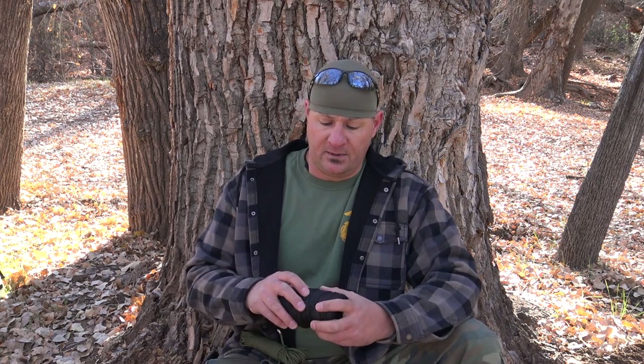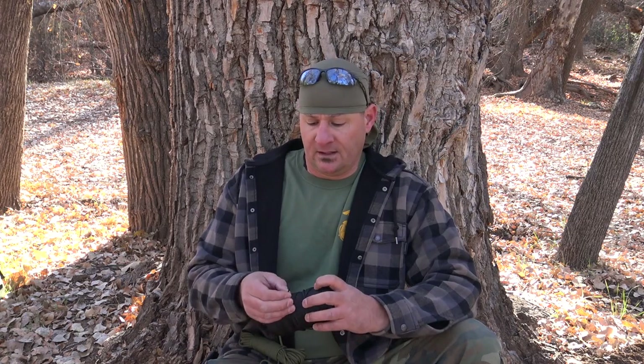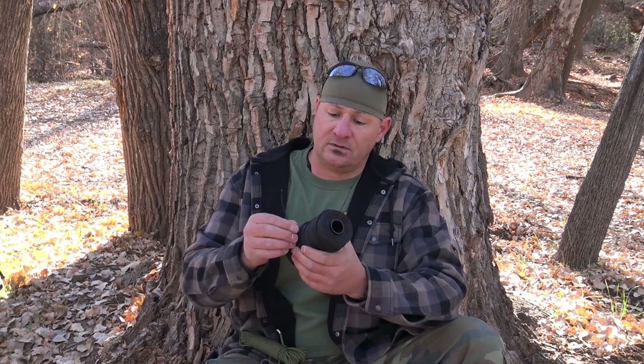Moving on to an important part of the kit — cordage. I carry two types. The first is bank line. Think of trot line for catfishing, except it's been tarred. The tarring makes it water resistant and rot-proof — it will last a long time and won't stretch like paracord does. For any type of camp crafting or structures I need to build, I'm going to this first time every time. This is a one-pound roll — about 350 feet — and the break strength is around 340 pounds. Each strand is number 12 bank line with a break strength of 100 pounds. There's also a smaller 100-foot roll available, about half the length and half the diameter.